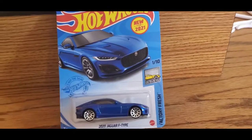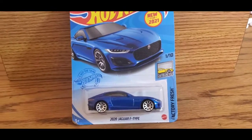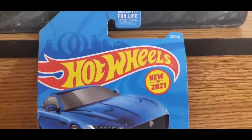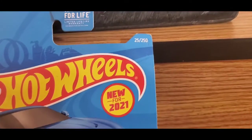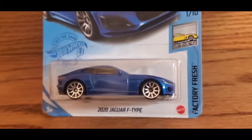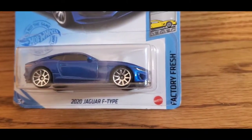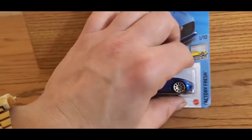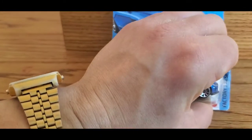Welcome back to Fierce Hot Wheels guys. Today we're going to do a little short video review. This is new for 2021 — Hot Wheels number 25 out of 250, the 2020 Jaguar F-Type, Factory Fresh, one out of ten. Let's just open it.